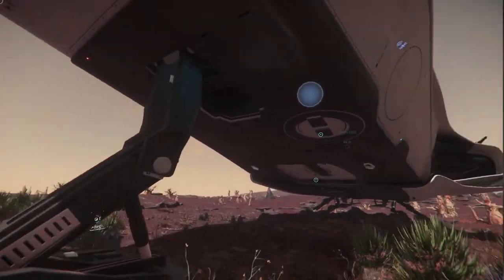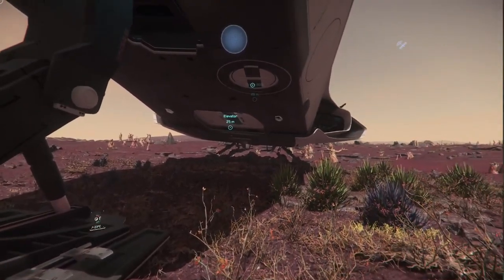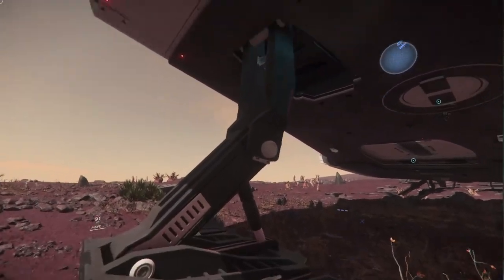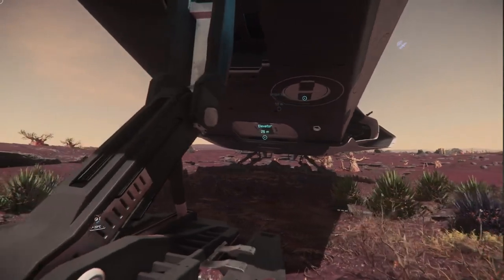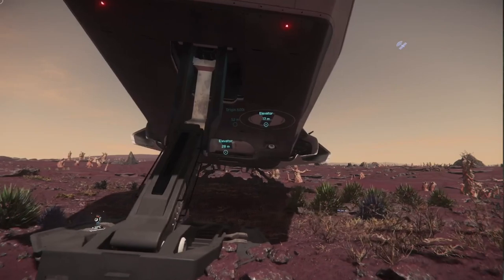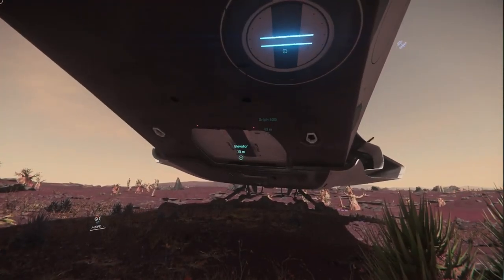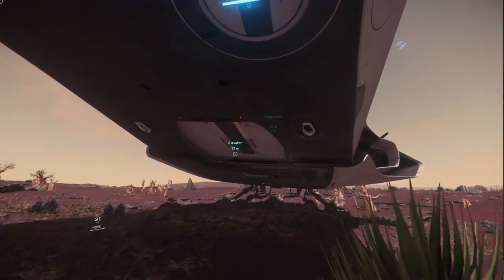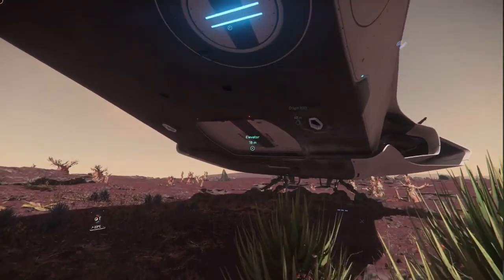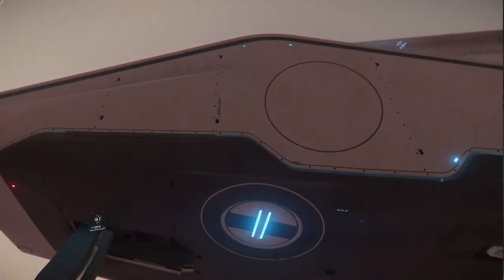You'll also see how tall the Origin 600i sits off the ground. Even with rocky terrain, it's quite easy to get into a good location because you have such length on the landing gear. It does make the ship look a little ungainly being so tall. But that allows this central elevator — the cargo elevator — to load cargo and various vehicles. And then you also have your main elevator for entry. Let's walk around first and take a look at the rest of the ship.